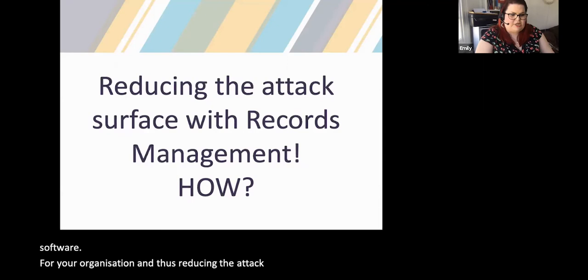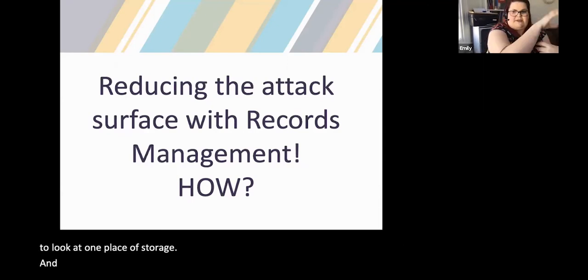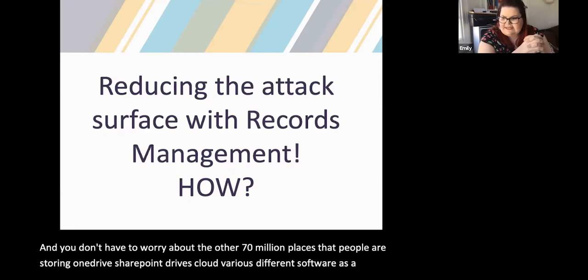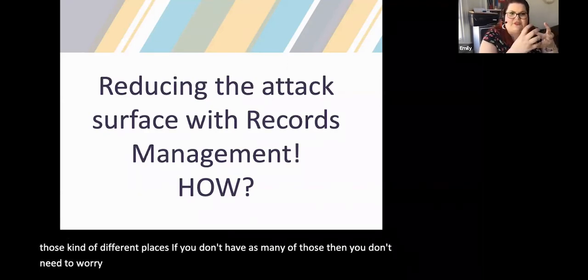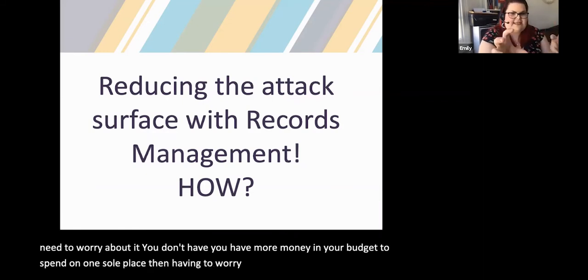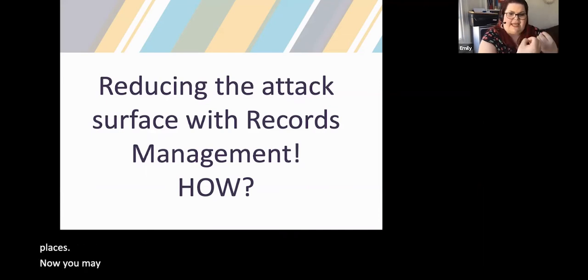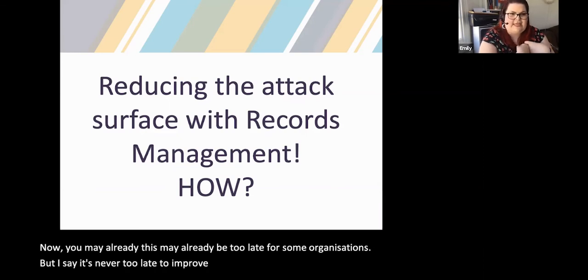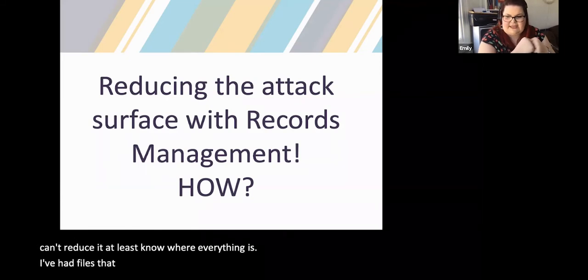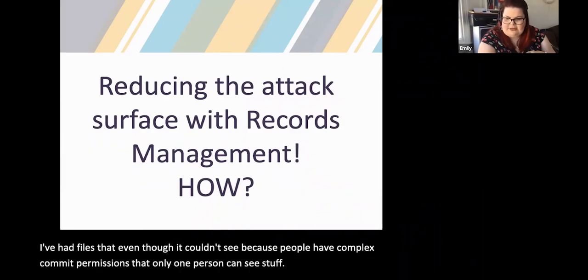If you're using your records management appropriately — knowing where everything is, why it's there, and how long you need to keep it — you are going to eliminate the complexity within your systems and reduce the attack surface. If you've only got one place of storage and don't have to worry about the other 70 million places people are storing things — OneDrive, SharePoint, Drives, Cloud, various SaaS applications — you have more budget to spend on one sole place. It may be too late for some organisations, but it's never too late to improve. Even if you can't reduce it, at least know where everything is.